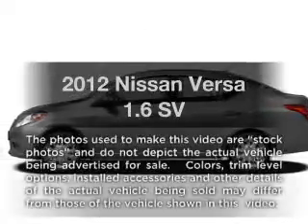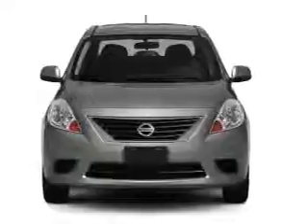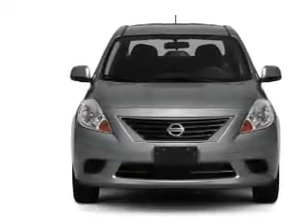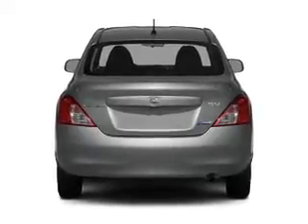Imagine yourself in this 2012 Nissan Versa. If you're looking for a first-rate auto, this one could be yours today. With an efficient four-cylinder engine connected to a smooth-shifting automatic transmission, stand out from the crowd with premium wheels.